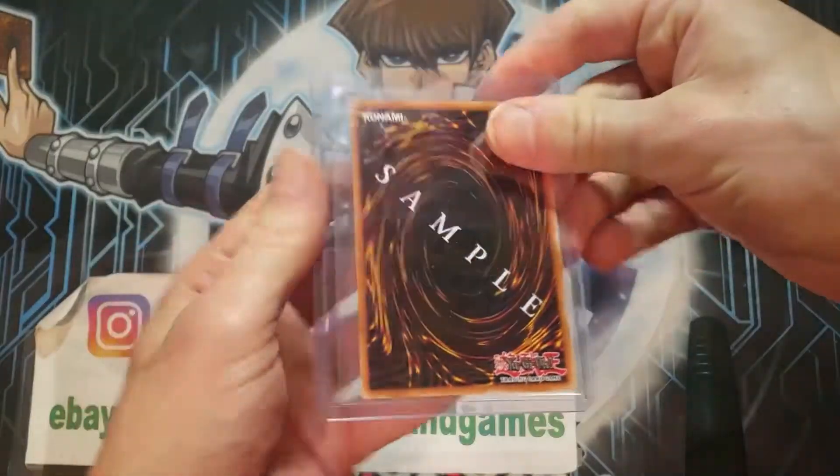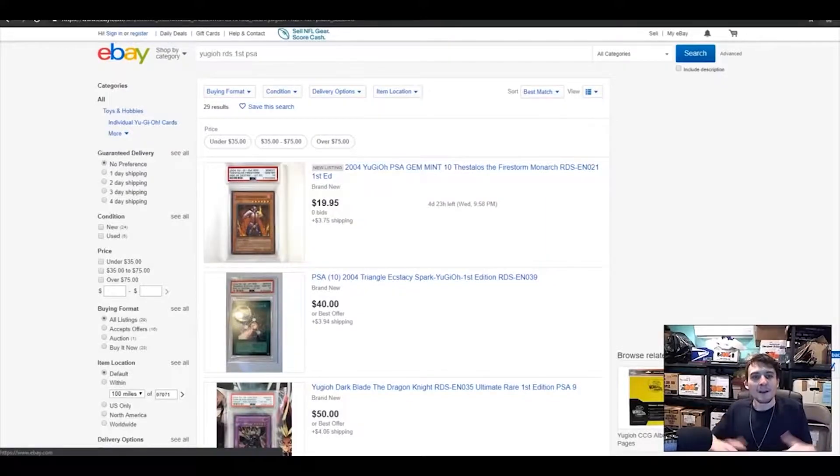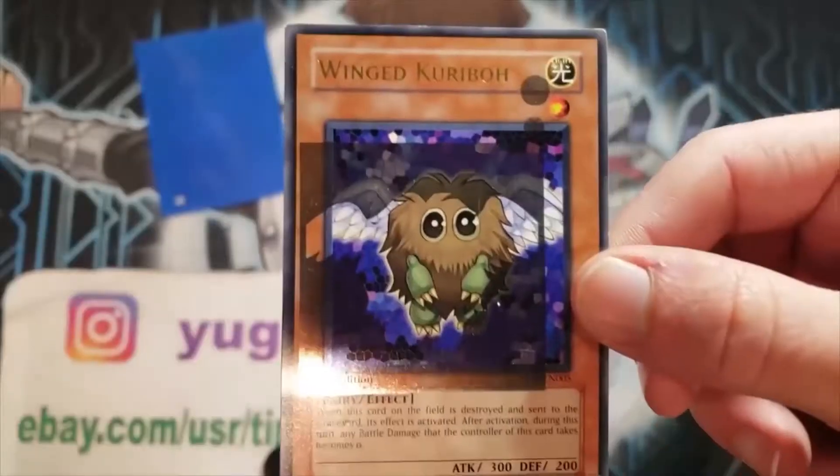In a world full of Yu-Gi-Oh cards — grading, selling, buying — one card game remains supreme. One man has the insights you need to know. Watch and subscribe now. Yu-Gi-Oh Tube.